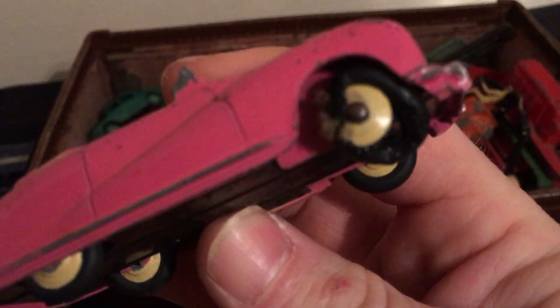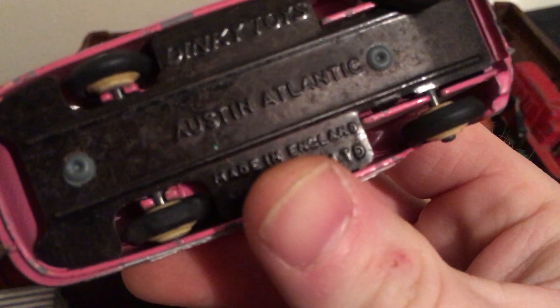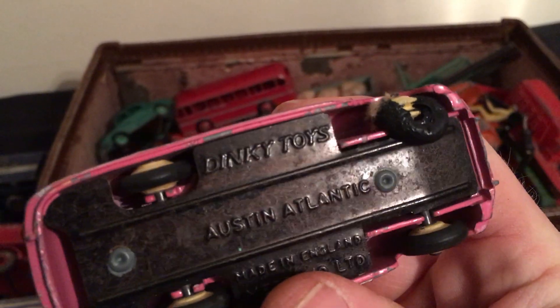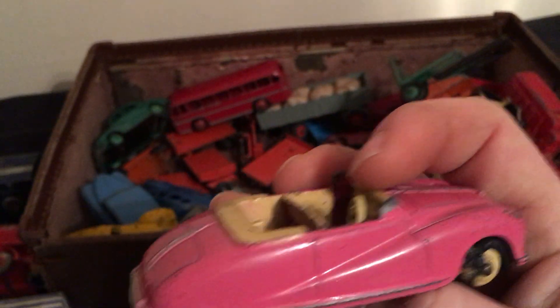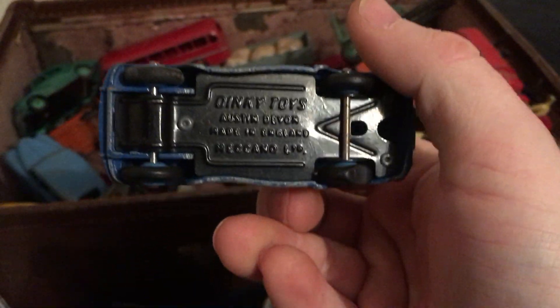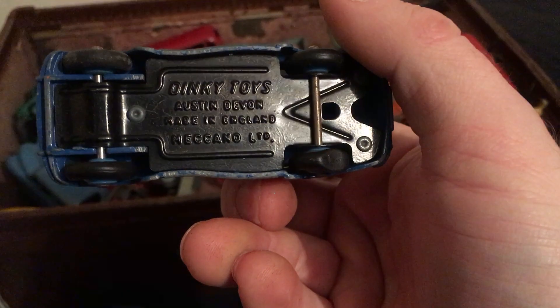The tire needs a bit of help. This is an Austin Atlantic — again I don't know if these are common models or if they're rare. If anybody knows, please let me know. And here's an Austin Devon — another flat tire.